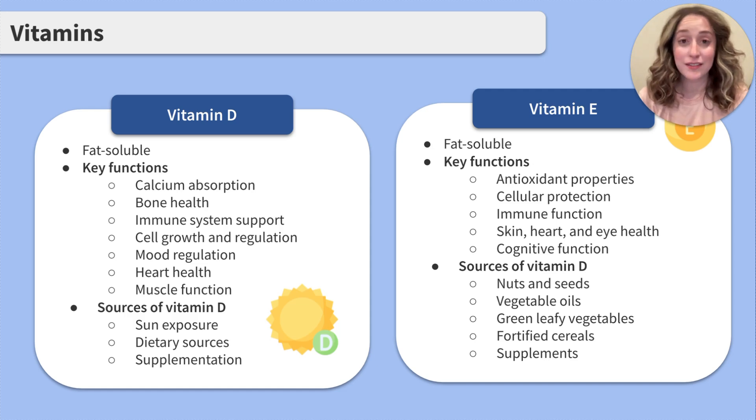Vitamin E is fat-soluble. Its key functions include antioxidants, cellular protection, immune function, skin, heart, and eye health, and cognitive functions. Vitamin E can be obtained through nuts and seeds, vegetable oils, green leafy vegetables, fortified cereals, and supplements.